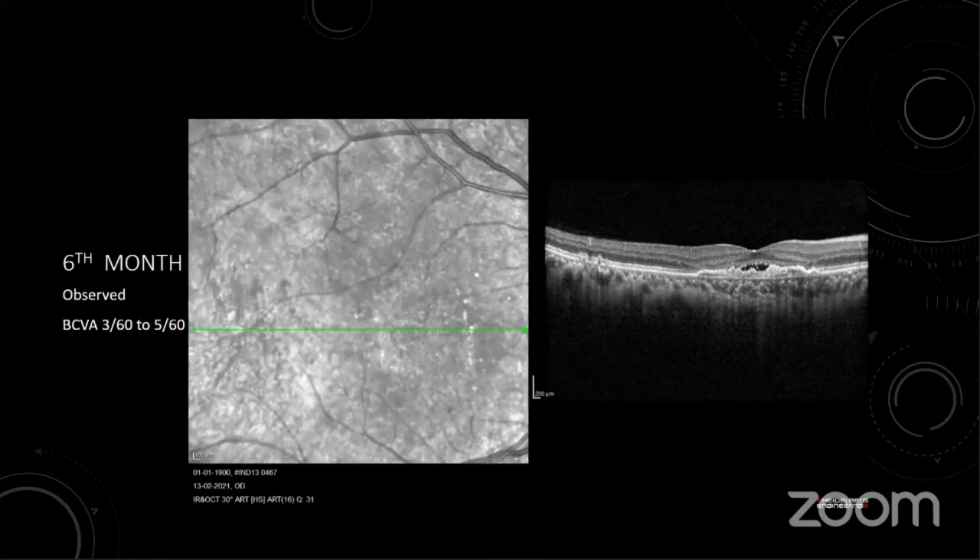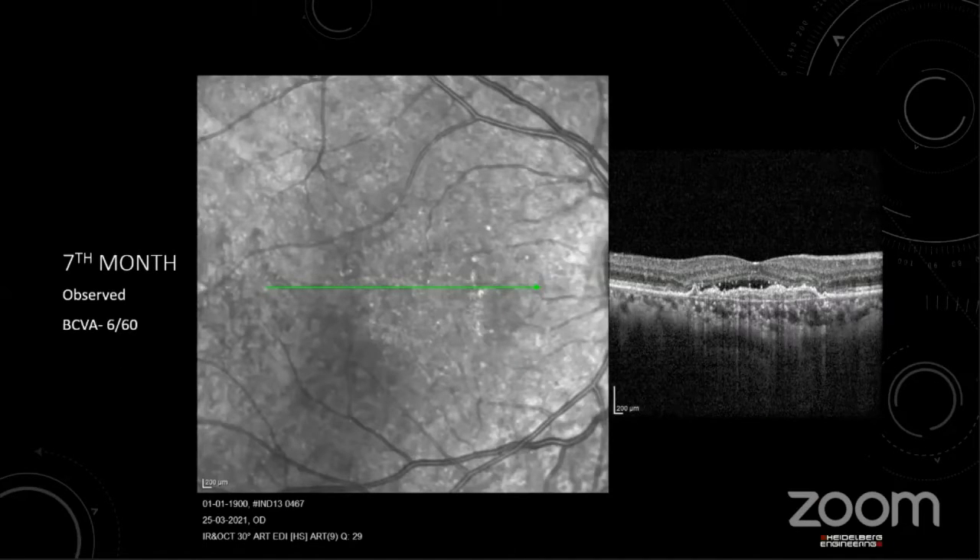In the sixth month, we did not inject and observed the patient. Some more subretinal fluid developed and vision spontaneously improved from 3/60 to 5/60. In the seventh month, we again observed without injection and vision further improved to 6/60 in the right eye. This was the last follow-up.